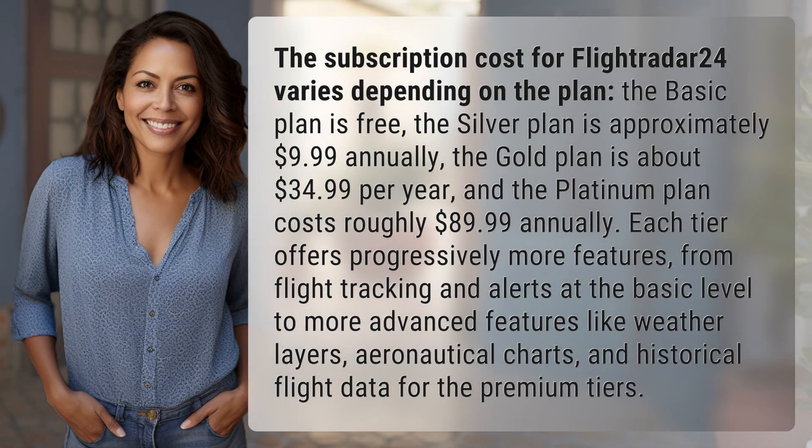The subscription cost for Flightradar24 varies depending on the plan. The basic plan is free. The silver plan is approximately $9.99 annually. The gold plan is about $34.99 per year.